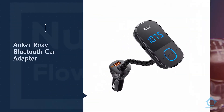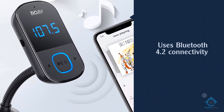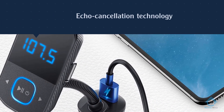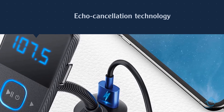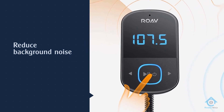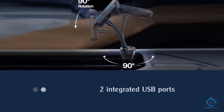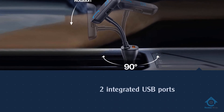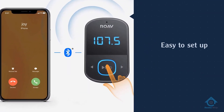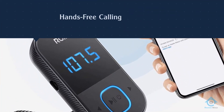Number 2. Anker Roav Bluetooth Car Adapter. The Anker Roav Smart Charge T1 Bluetooth FM transmitter is an excellent choice for those looking for a Bluetooth car adapter that won't break the bank. It uses Bluetooth 4.2 connectivity to provide a stable connection, while the echo cancellation technology helps to reduce background noise for clearer calls. It comes complete with two integrated USB ports for rapid charging of compatible devices. Those who purchased and reviewed this Bluetooth car adapter appreciated that it was affordable, easy to set up, and offered excellent sound quality.